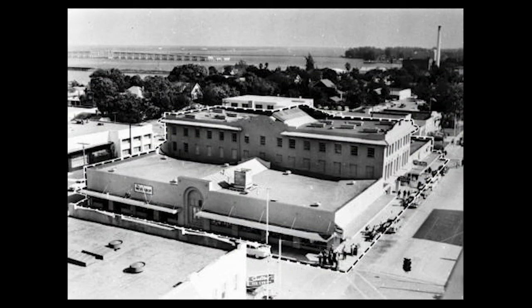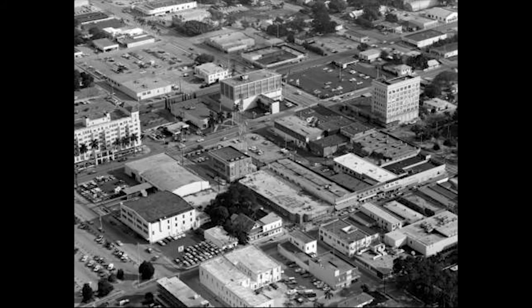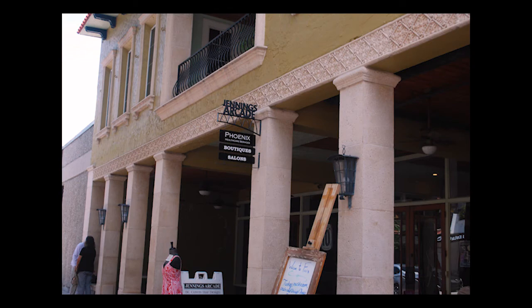Jennings Arcade was built in 1926 by brothers C.W. and F.M. Jennings. It was a time of economic boom in Bradenton, and buildings were going up left and right. What makes Jennings Arcade stand out is its unique architecture, much of which has been preserved and restored.